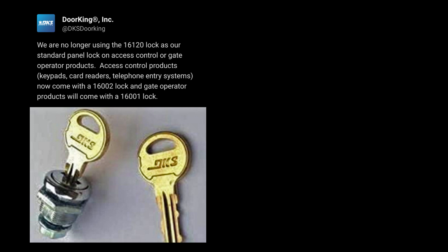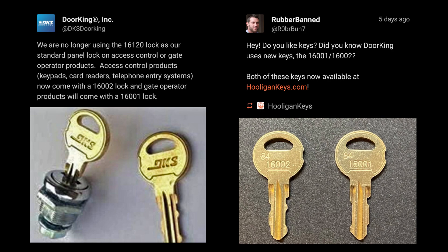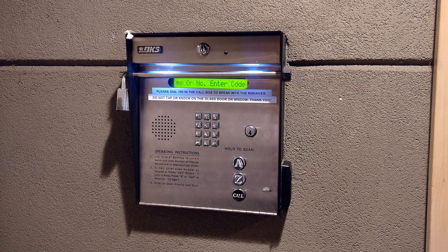It's actually become such a problem that DoorKing themselves has publicized that they're moving away from the 16120 key — they're going to change keys. And of course, locksmiths and others in the industry have said, by the way, you want to buy the new keys? We've got them.